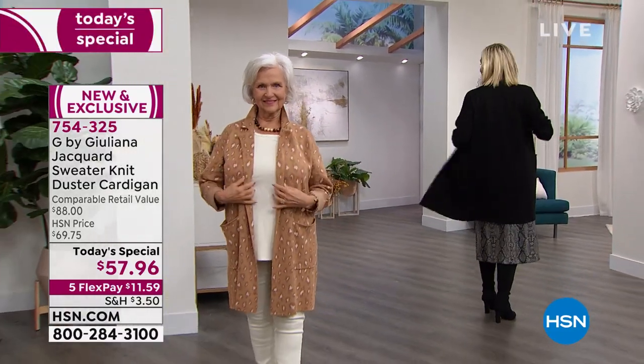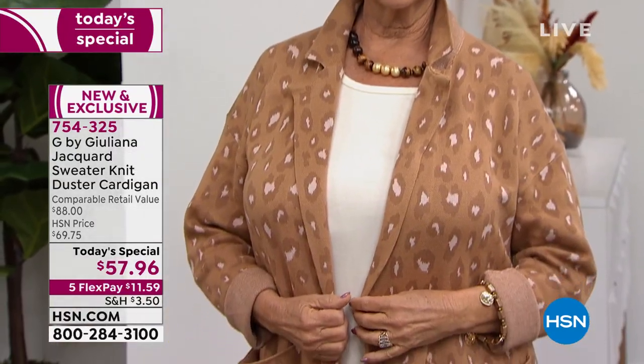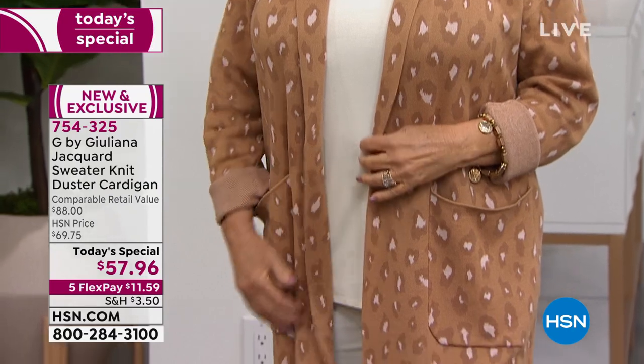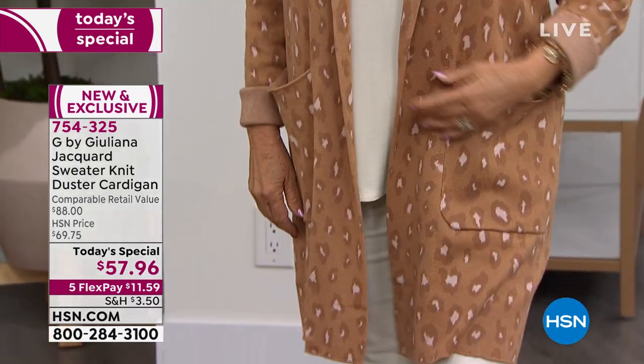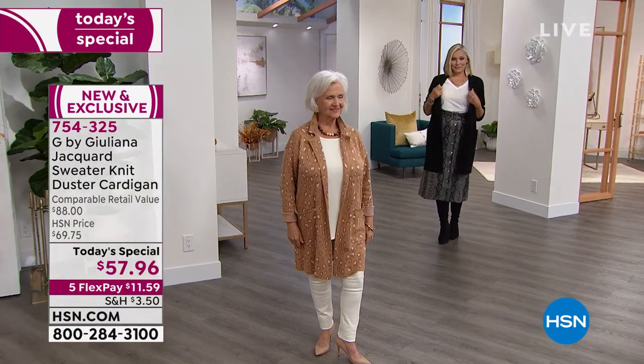You can wear this over skirts, over shorts, over dresses, over pants, over leggings, over jeggings. You can be as casual as you want to be, as tailored as you want to be, as dressed up as you want to be.